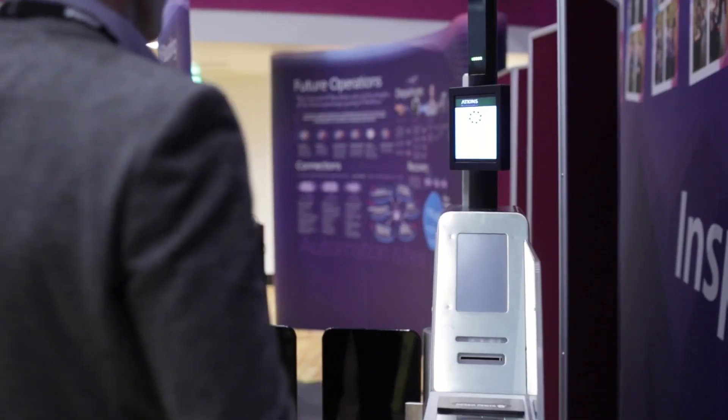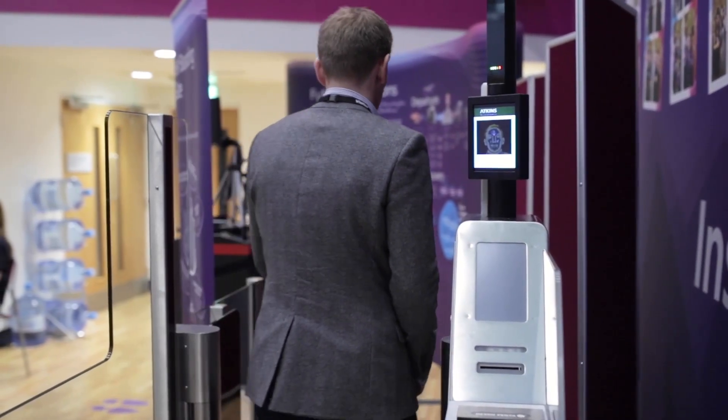And finally, as I reach the boarding gate, I simply look into the camera in order to board and take my seat.